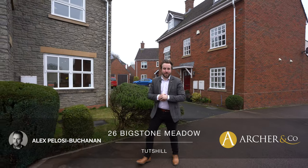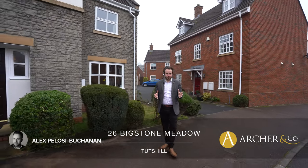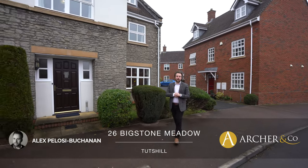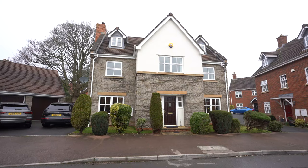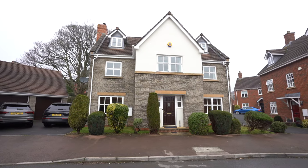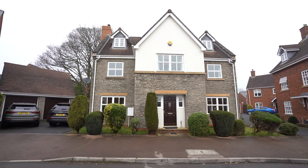Hi, it's Alex, sales manager for Arch & Co here, and today I'm delighted to introduce to you this five-bed detached family home located in the village of Tutsill, which takes its name from an ancient tut, a local word for watchtower, which enjoys views over the River Wye and towards the Severn estuary.